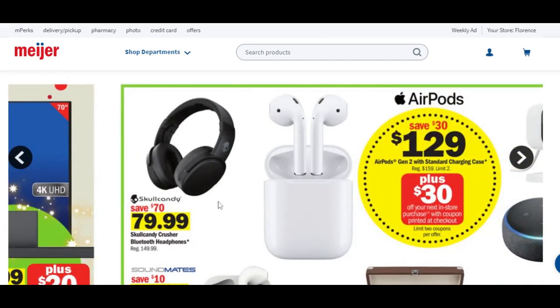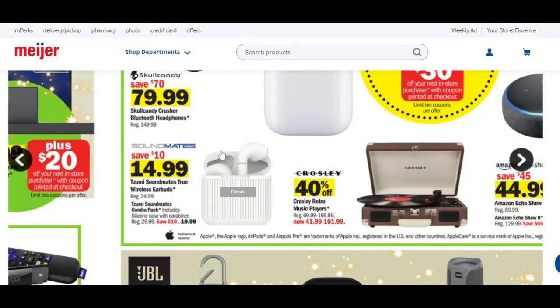Skull Candy headphones are $80 — you're going to save $70 there. We have some more AirPod deals: $129 for these AirPods, you're going to save $30, and you're also going to get a $30 Catalina back. Something not as expensive: SoundMates True Wireless Earbuds are normally priced $25, you're going to save about $10 and get them for $15. We also have record players — Crosley brand — anywhere from $70 to $170, now $41 to about $102.